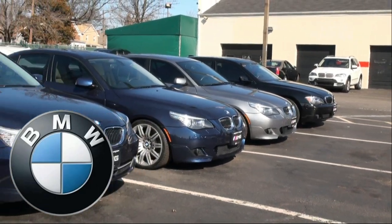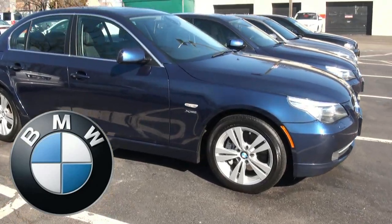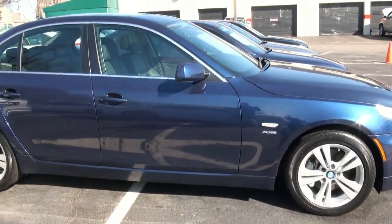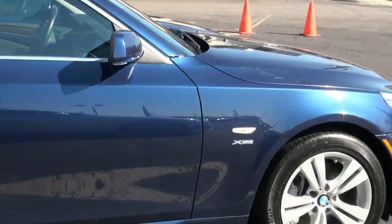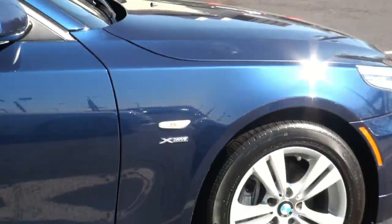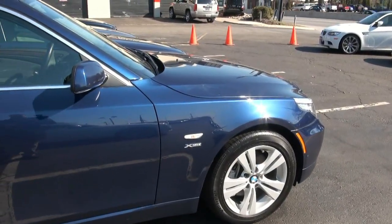Looking for a BMW 5 Series? EMG has many in stock. Today's is a really hot 528xi — the 'xi', of course, means all-wheel drive. It has that beautiful X-Drive badge on here, and this is a 2009. This is stock number 2573.